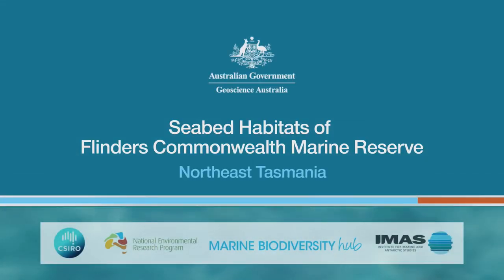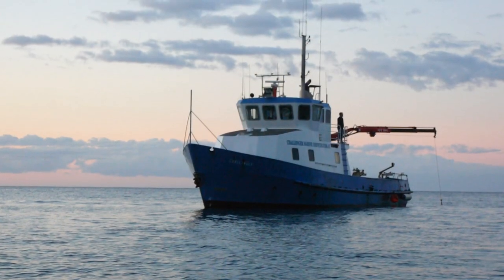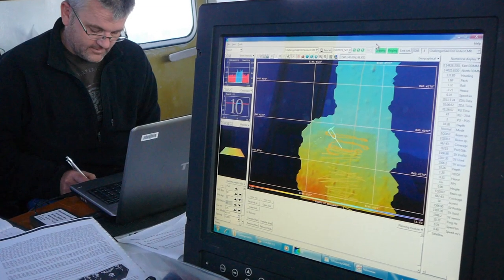As part of the National Environment Research Program, the Marine Biodiversity Hub has been undertaking seabed mapping projects in important areas of Australia's Commonwealth Marine Territory.